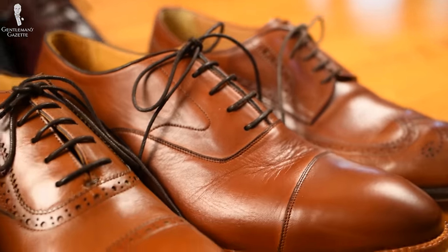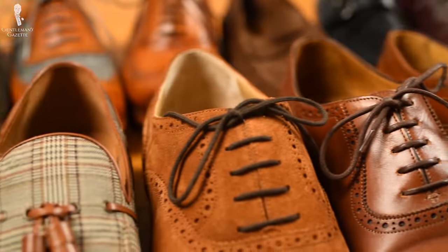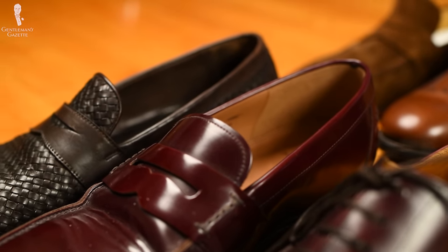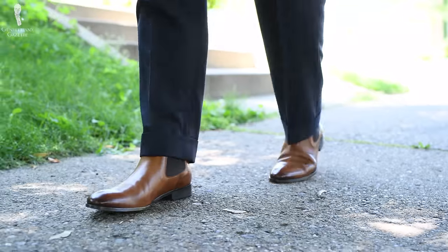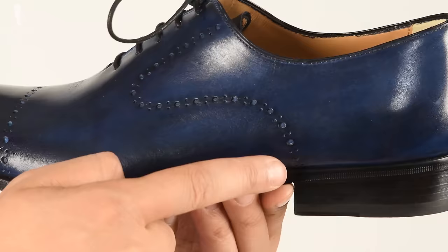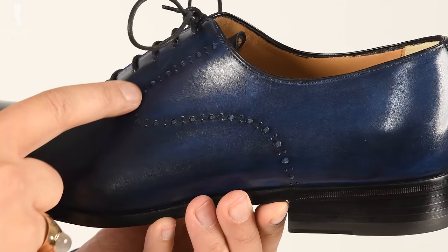We went out and looked at all the dress shoe brands under $300 that we thought were worth reviewing, and we got a pair from each brand. They all sent them to us, so it's a level playing field — no one paid us to say anything, there's no hidden relationship. We tried them all and we're trying to be as objective in our analysis as possible, even though these are ultimately opinions.